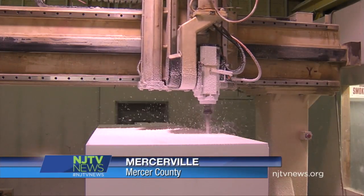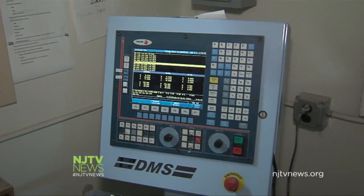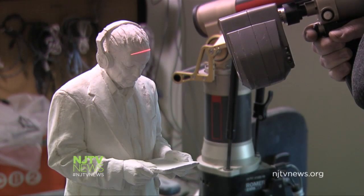At the Digital Atelier in Mercerville, creating sculptures is something out of a sci-fi film, replacing hands and chisels with computer-operated machinery and lasers.